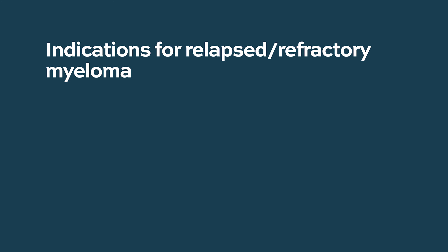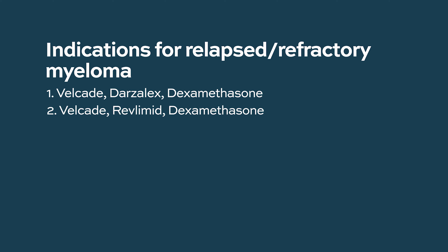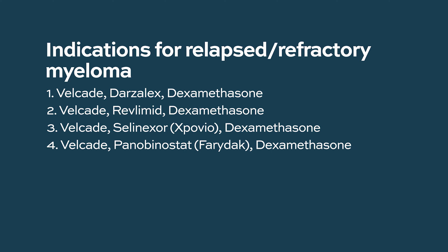For relapsed refractory multiple myeloma, Velcade is given with many other medications. One is Darzalex or daratumumab, which is an antibody drug that goes and fights the cancer cells. It can also be given with Revlimid — Velcade and Revlimid with dexamethasone can be used in relapsed refractory multiple myeloma. Newer drugs like Selinexor or Panobinostat are also being used in newer combinations. For frail patients or those who cannot take multiple medications, Velcade is sometimes given just with dexamethasone, even in relapsed refractory multiple myeloma.